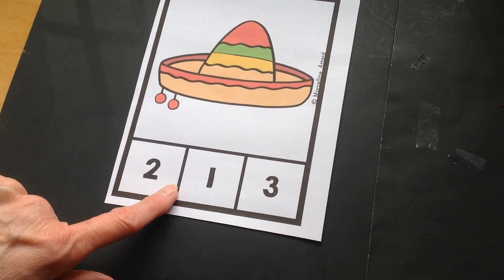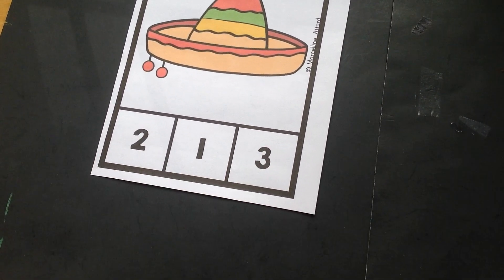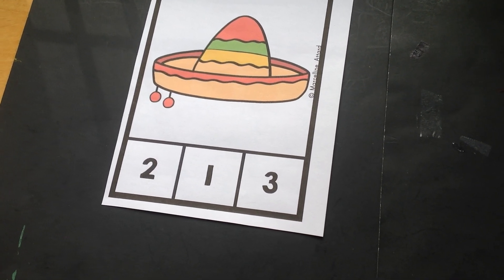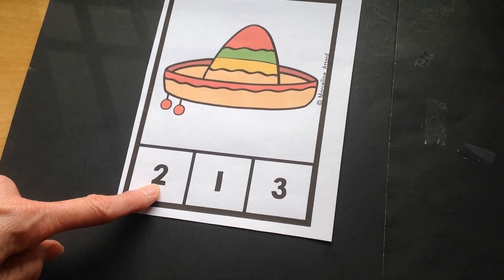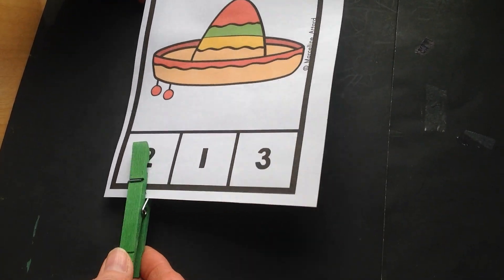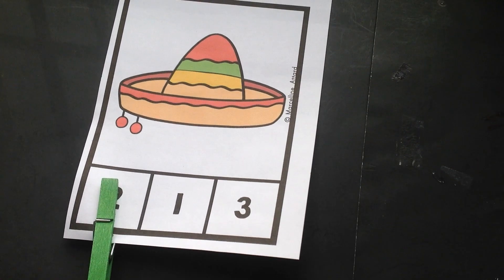Now let's take a look down at the bottom at our numbers. Which number is number two? Numero dos. That's right. So we take our clothespin and we clip it on the number two. Great job!